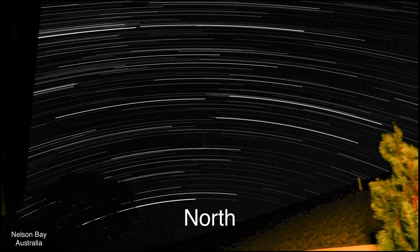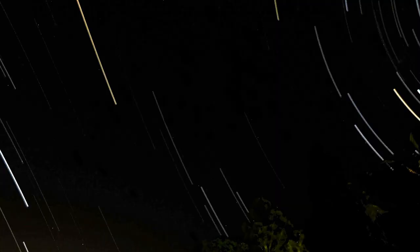Now let's look around to my south. On the way, I'll show you a star trail I did looking east. If the earth were flat, I'd expect these star trails to at least be curving around to the south, instead of rising up into my northern sky. The sun and moon also follow that path into my northern sky.